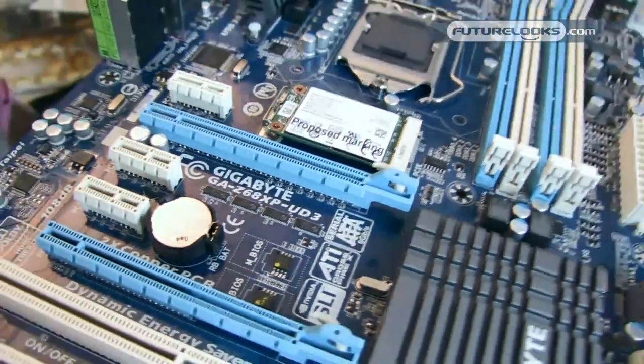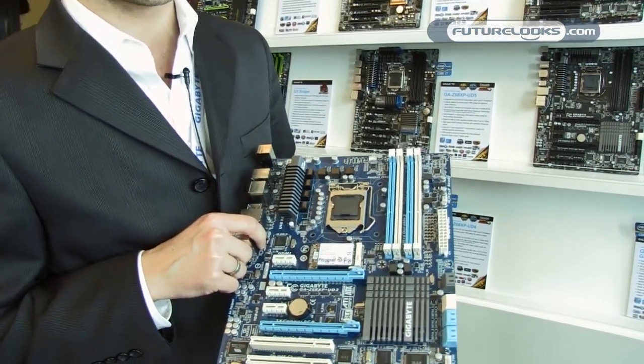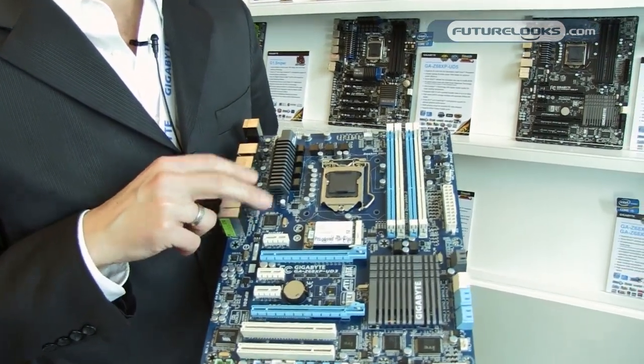This board itself is even more unique in that we're doing a special bundle deal with Intel. This board is actually going to come with the mSATA memory bundled with the board itself. We're the only motherboard manufacturer to actually offer mSATA onboard.